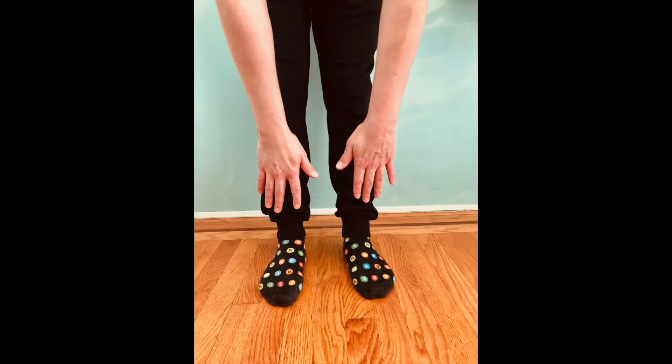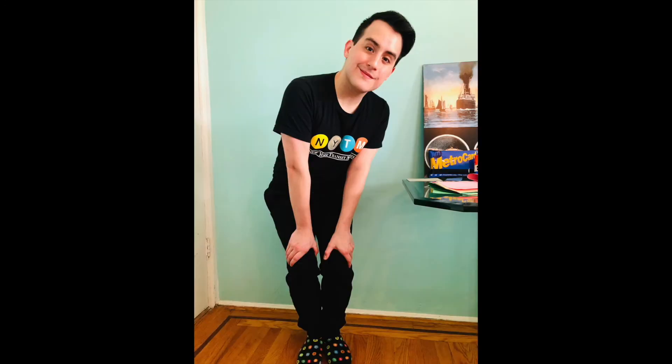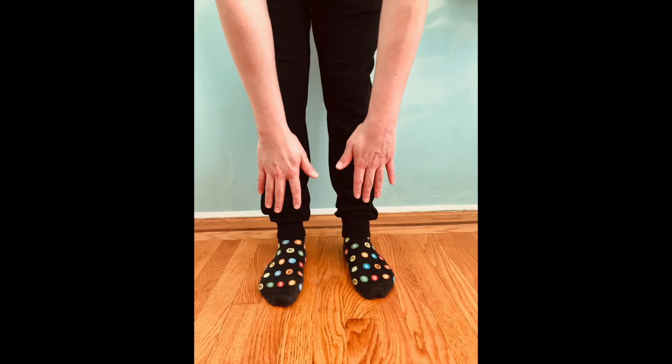Let's sing it one more time together. Head, shoulders, knees, and toes, knees and toes. Head, shoulders, knees, and toes, knees and toes. Eyes, and ears, and mouth, and nose. Head, shoulders, knees, and toes, knees and toes.